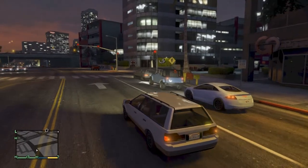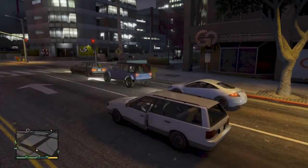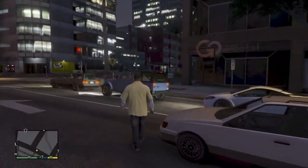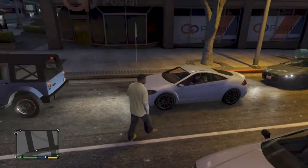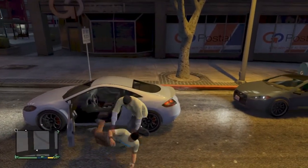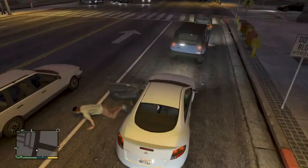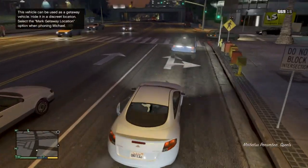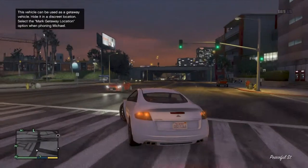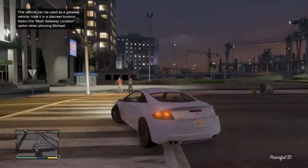Hello YouTube, this is GTA 5. We're still on mission 27 on the heist setup and we've basically got to find a nice fast car as a perfect getaway. This car can be used as a good way to hide in the stash location.